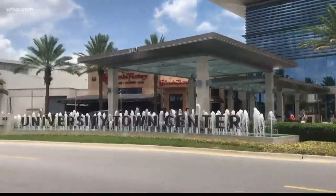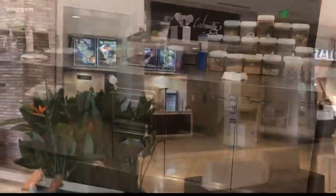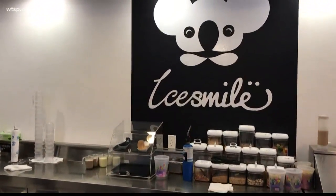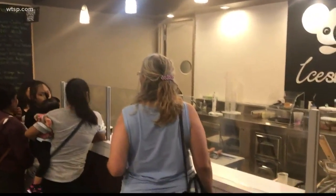It's one of the last places you'd ever expect a problem with roaches. Inside Sarasota's Mall at UTC, Ice Mile is an ice cream shop that's just as fancy as many of the stores around it. It's very tasty. We arrived impressed at how spotless the front counter seemed. So why then did the state of Florida shut this place down just last week?